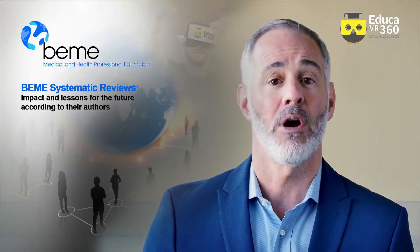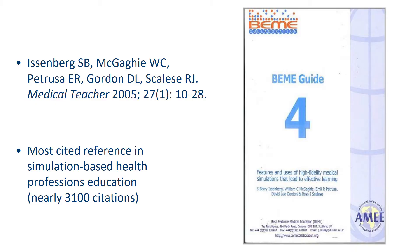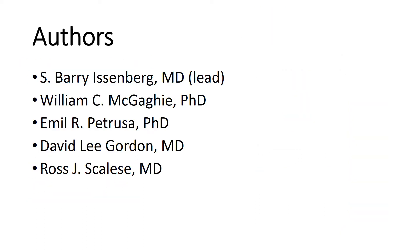I was one of the authors of BME Guide number four, which was actually the first published systematic review under the BME auspices. Our topic review group leader was Dr. Barry Eisenberg, who is currently the director of the Gordon Center.